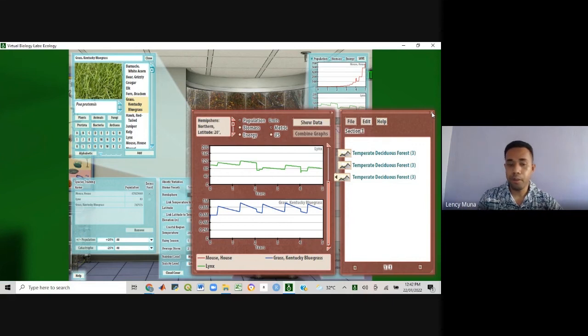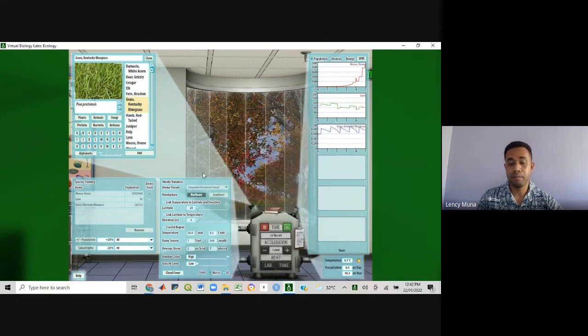So it helps you understand how catastrophes and changing climatic conditions can affect the population of species for different biomes. And we can relate that to the tropical region within the Pacific Island countries.